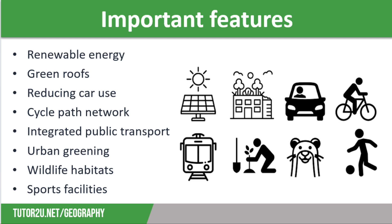Finally, keeping active is an important part of sustainable communities, good for both physical and mental health. So these developments usually will have sports facilities such as football pitches, basketball courts, tennis courts, and playgrounds, which are accessible to all.